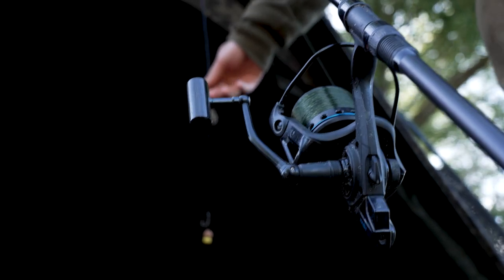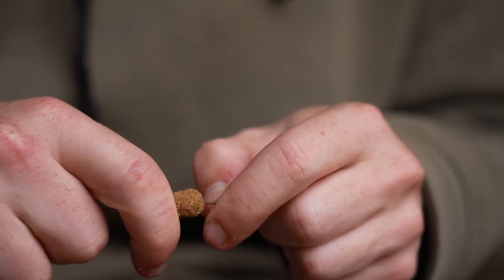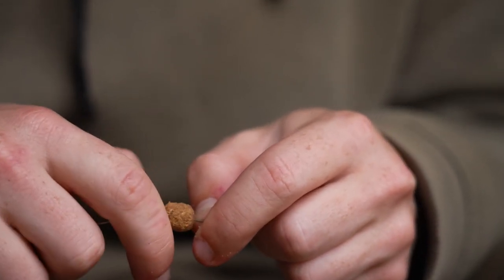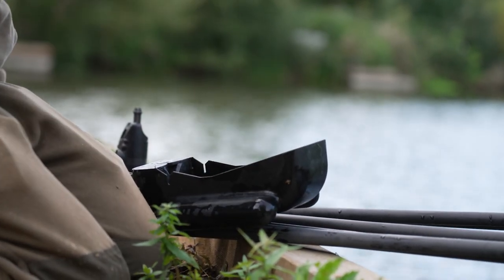The hook baits I've been using on this session — I went for a match-the-hatch style. The reason I did this is the water here is quite clear, and I felt like fishing a bright white, pink, or yellow pop-up might put the fish on edge. So using a critically balanced match-the-hatch wafter, maybe a little bit of foam or plastic sweetcorn on top — a hook bait that blended nicely into the mix I was using — would make the fish feel safe and feed confidently.